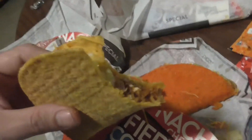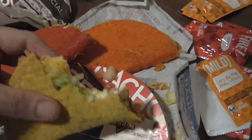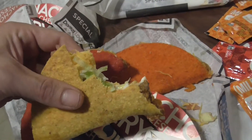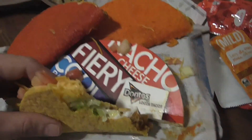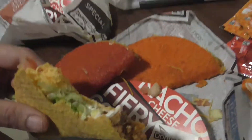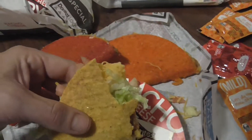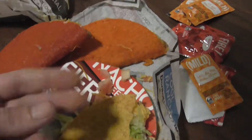I don't know if I'm really tasting the cool ranch — a little bit. Not what I expected on the cool ranch. Got a little bit of taste to it, but not as strong as the chip.